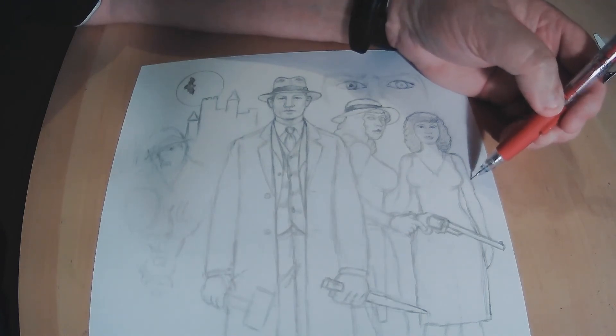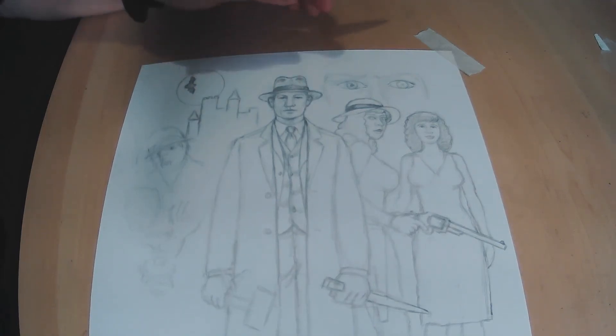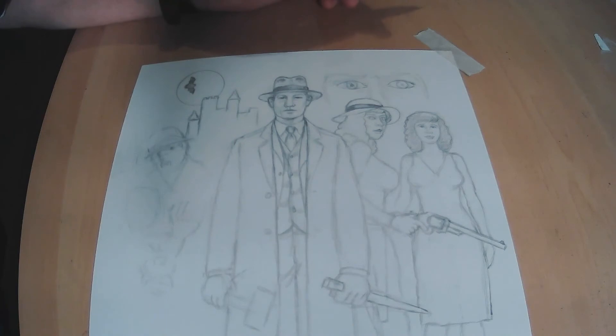When I scan this I will most likely use Clip Studio Paint rather than using colored pencil to do this.